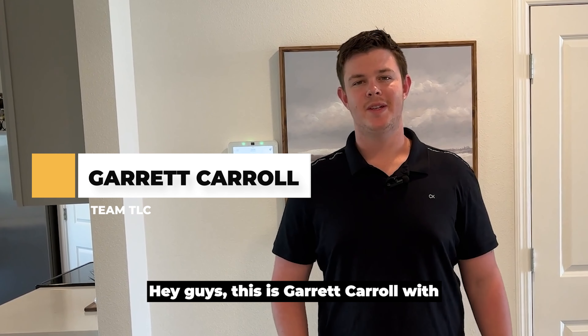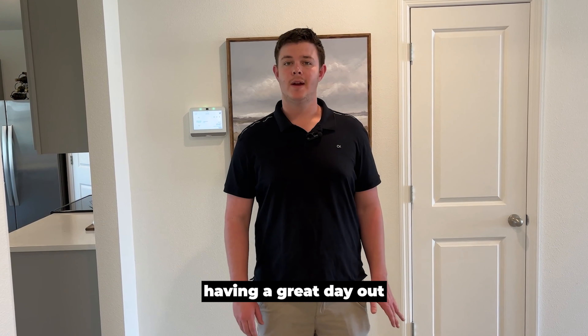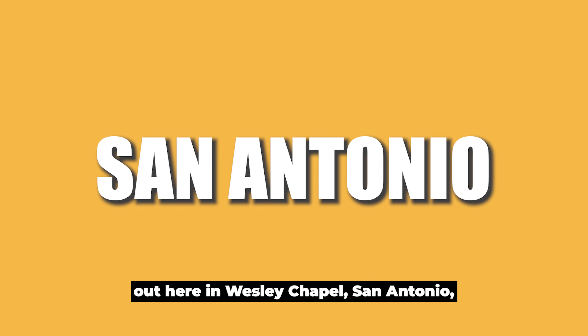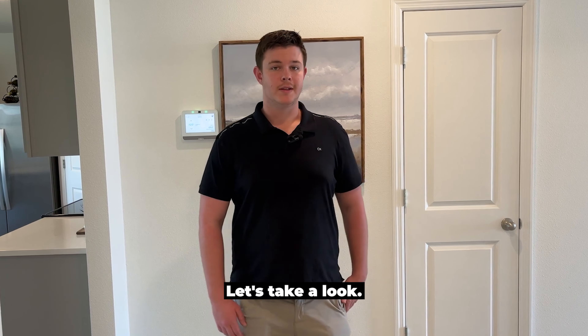Hey guys, this is Garrett Carroll with Tampa Team TLC with Mahar and Associates. I hope you guys are having a great day out here in Florida, and if you're not in Florida, I hope you're staying warm. Let's check out this new construction house out here in Wesley Chapel, San Antonio, Tampa area. It's a new model that we haven't seen before — let's take a look.